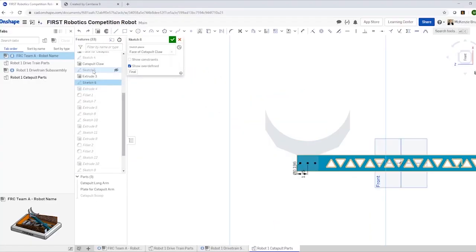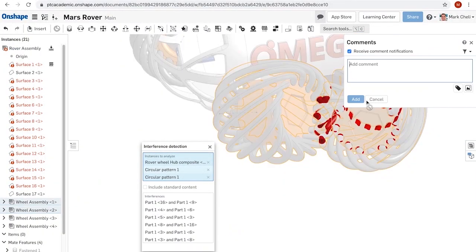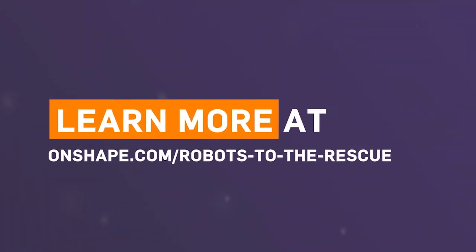This video is brought to you in part by PTC. During this time it's important to look for challenges to keep your skills up and help your team in fun development. The Robots for the Rescue Challenge can help you accomplish both by designing a robot that solves a real world problem with a chance to win a share of over $7,000 for your team. Click the link in the description to get started at onshape.com/robots-for-the-rescue.